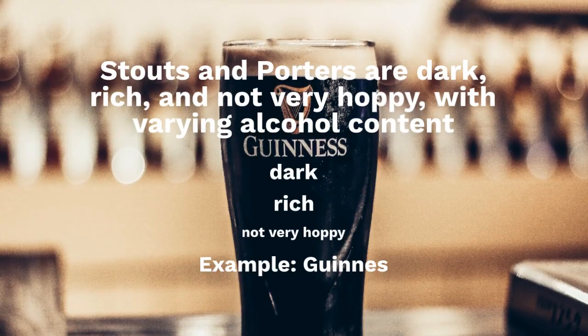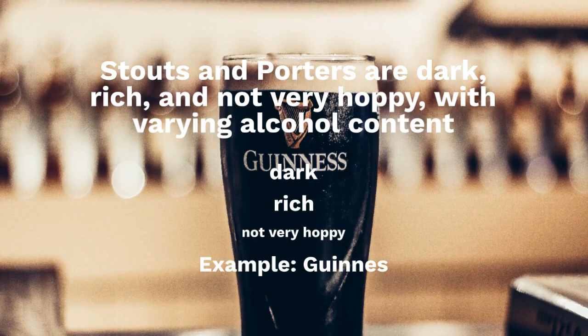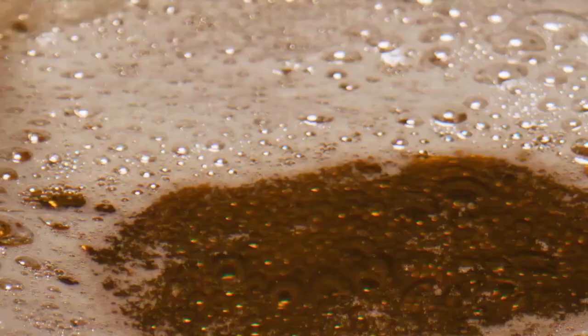Stouts and porters are dark, rich, and not very hoppy, with varying alcohol content. Example: Guinness. Wheat beers, made with wheat grains, are light in color, low in hops, and have a silky texture.